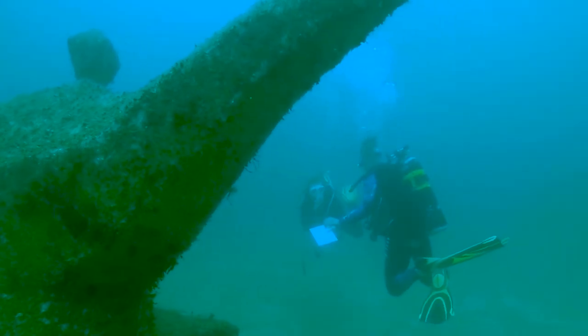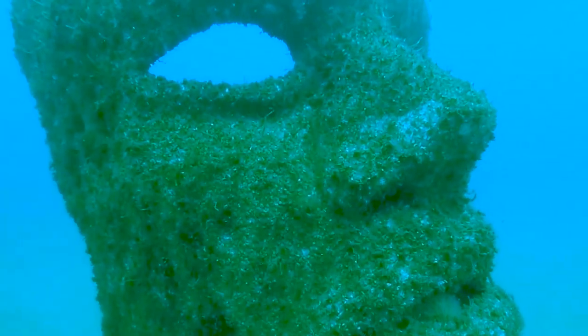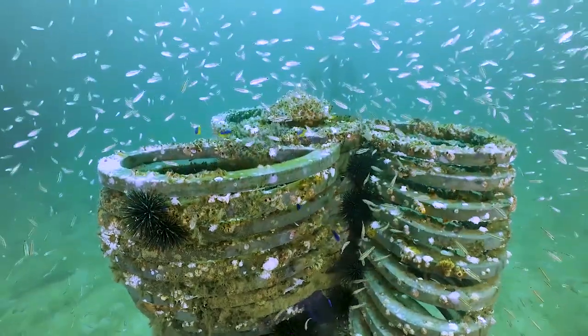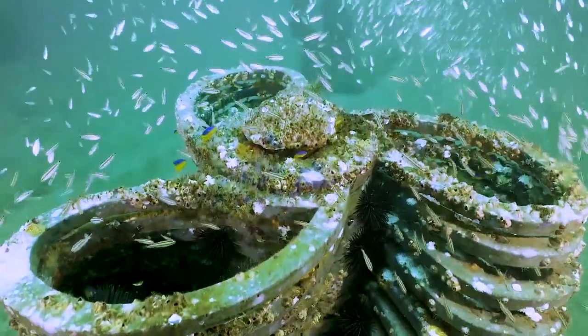After deployment, SWARA divers will return to the site periodically to monitor marine growth and capture photo and video documentation. Each sculpture will gradually become a part of the ecosystem, providing new habitat for all kinds of marine life and an incredibly unique experience for keen divers.